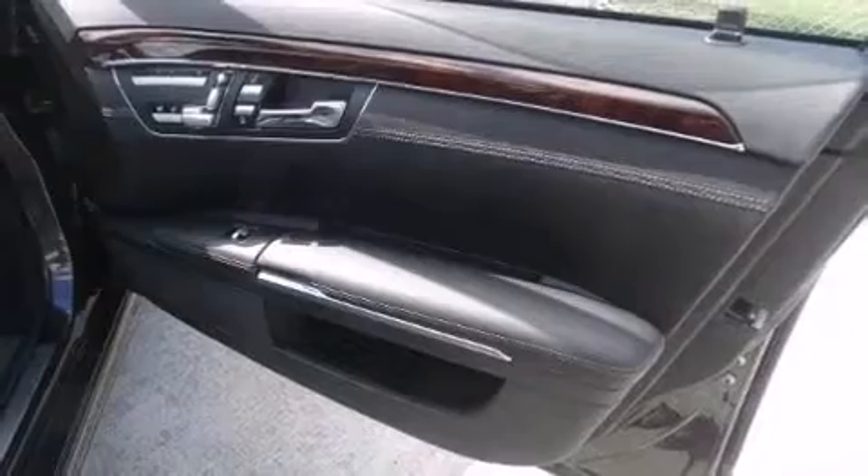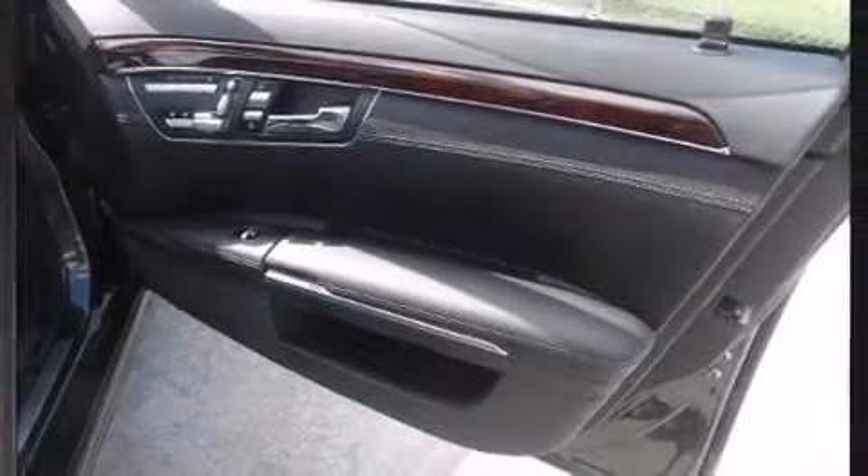Four-wheel disc brakes with ABS provide maximum stopping power. Safety and maximum capability are further assured via self-leveling rear suspension, which maintains optimal driving geometry.